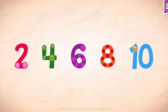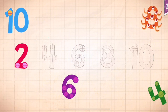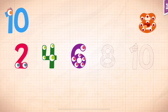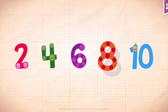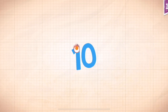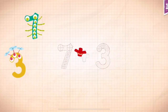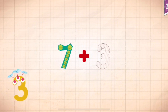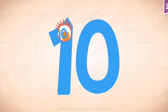Count by twos: two, four, six, eight, ten. 7 plus 3 equals 10.